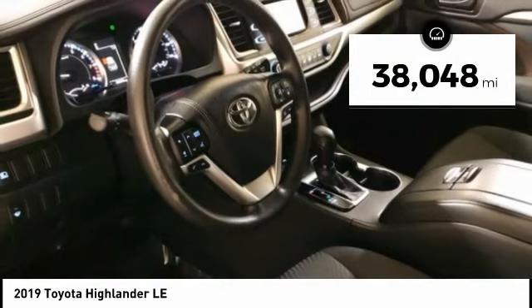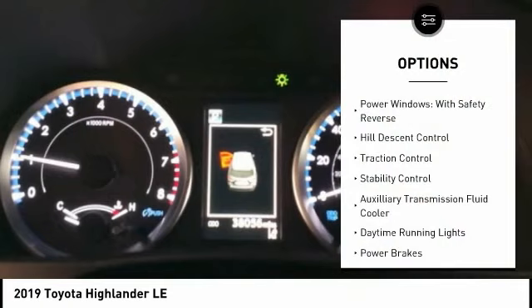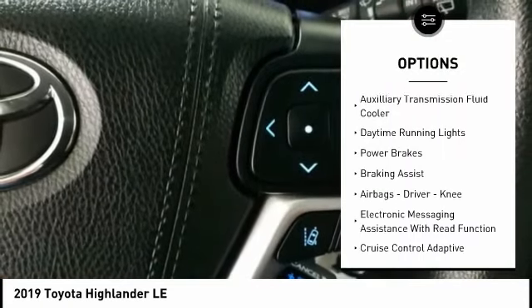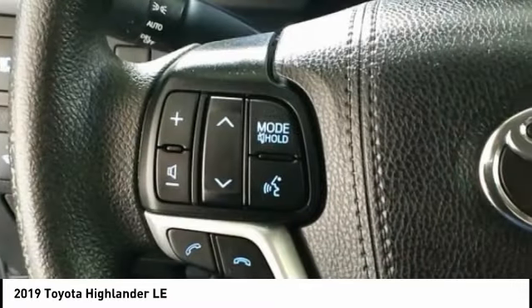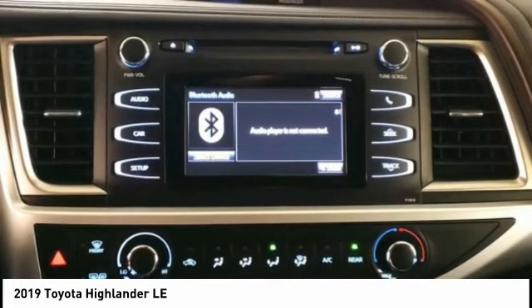This vehicle has less than 40,000 miles. Here are some of this vehicle's great options: power windows with safety reverse, hill descent control, traction control, stability control, auxiliary transmission fluid cooler, daytime running lights, power brakes, braking assist, airbags — driver, knee — and electronic messaging assistance with read function.